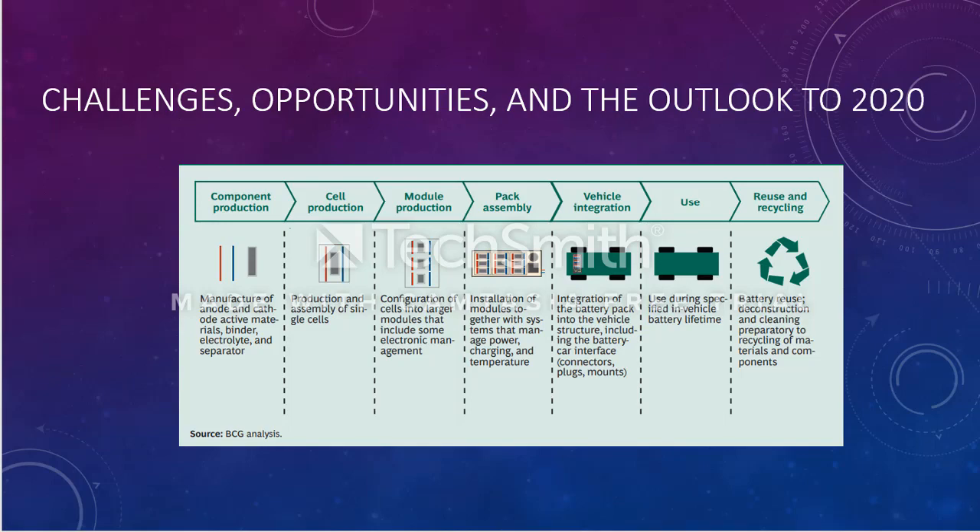So the first stage is component production, where the manufacturers make the anode and cathode, along with binders, electrolyte rods, and separators.